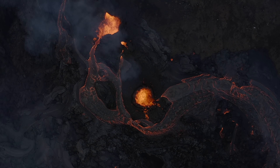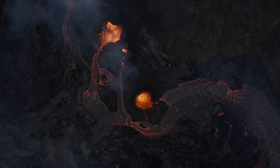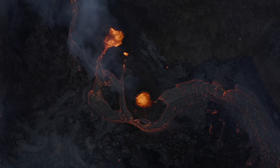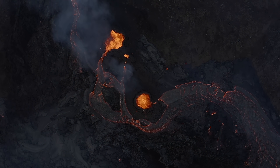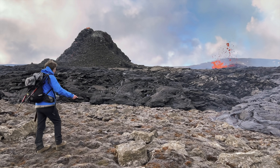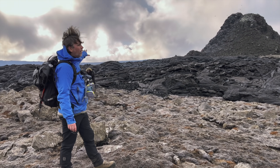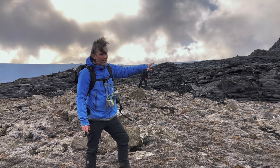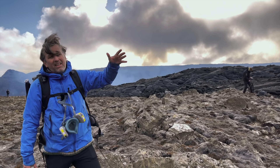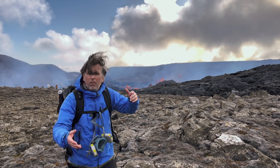Scientists say that the lava flow is slowing down, which is remarkable because it wasn't that much before. We have now around 5 cubic meters per second from the lava flow. It doesn't really matter how many vents are here because this is basically just one volcano, meaning we can technically stop talking about vent number one, two, three, and four — it's just one volcano.